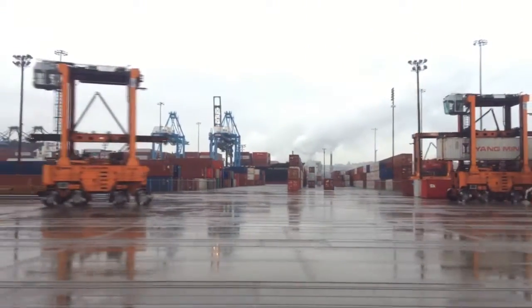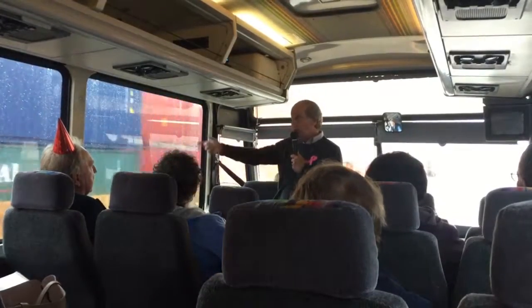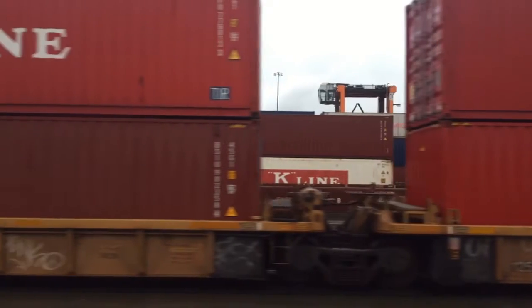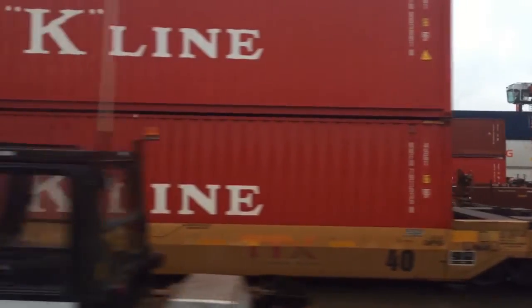This is about as close up as you're going to get to international trade. This is called an intermodal yard, which just means it's between two modes of transportation. This was the first dockside rail yard built on the west coast, back in 1981.